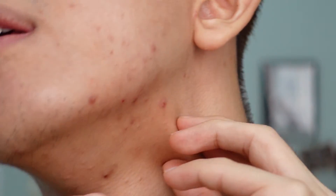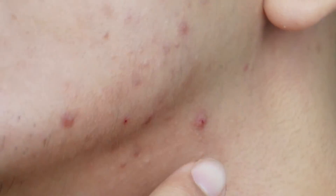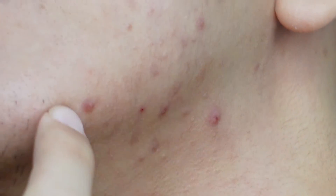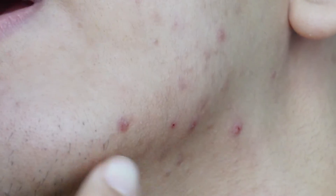So now you can't really see it, but let me just zoom in for you guys. Can you guys see this? There are so many scars and marks here because of previous acne that just won't go away.